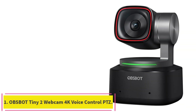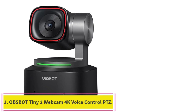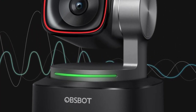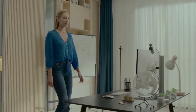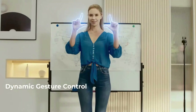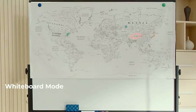Starting at number 1: the OBSBOT Tiny2 Webcam 4K Voice Control PTZ. The OBSBOT Tiny2 Webcam 4K might not have the same name brand recognition as other webcams featured in this roundup, but it does offer one of the most versatile collections of features. One of the best features is the integrated AI tracking and rotating base, which will automatically keep you centered in the frame even if you're moving around.